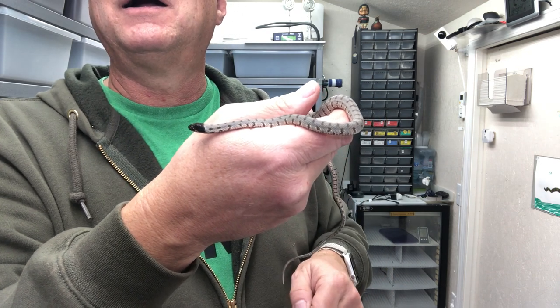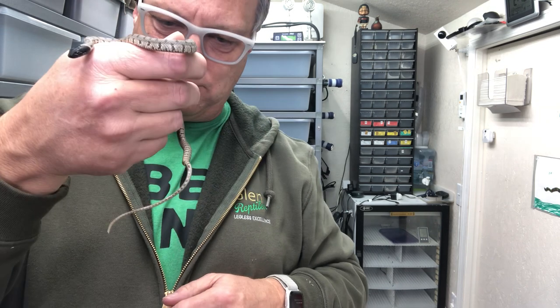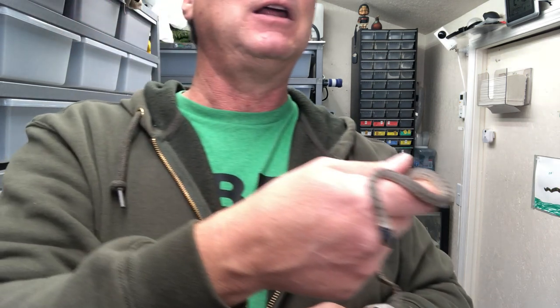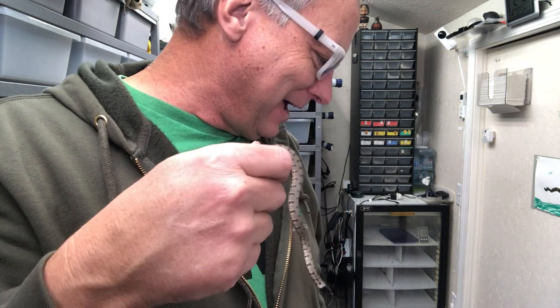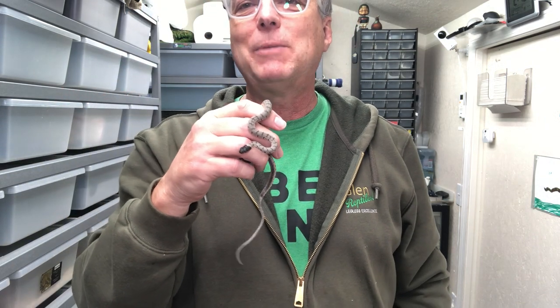So yeah, I just found out these guys were rear-fanged. I'm trying to think if I have other rear-fanged snakes in my collection right now — I might, but I can't think of any. Anyway, that's what I have now. I'll keep you posted on more things as time goes on, but hope everybody's doing well out there and thanks for tuning in.